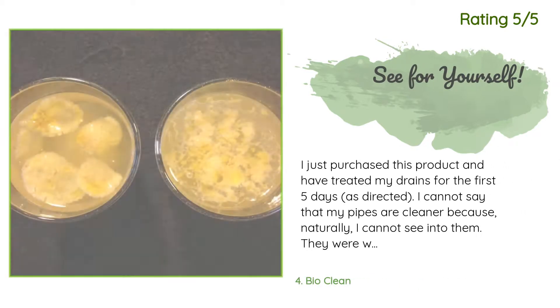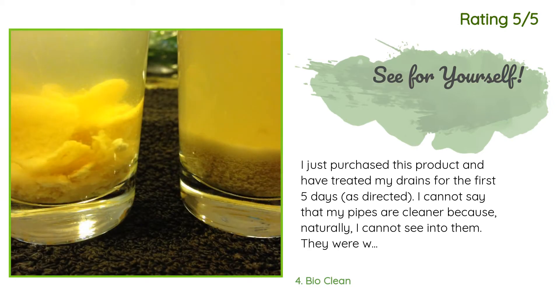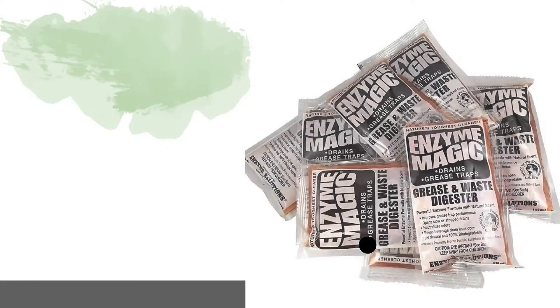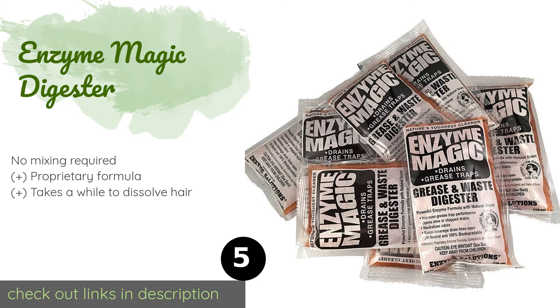Another happy customer said: 'I just purchased this product and have treated my drains for the first five days as directed. I cannot say that my pipes are cleaner because naturally I cannot see into them. They were working fine, but I bought Bio Clean because it was recommended as a maintenance product for my pipes. Here's what I can offer: I experimented by putting the same amount of organic matter — corn flakes, oatmeal, cottage cheese — in two glasses of warm water.'